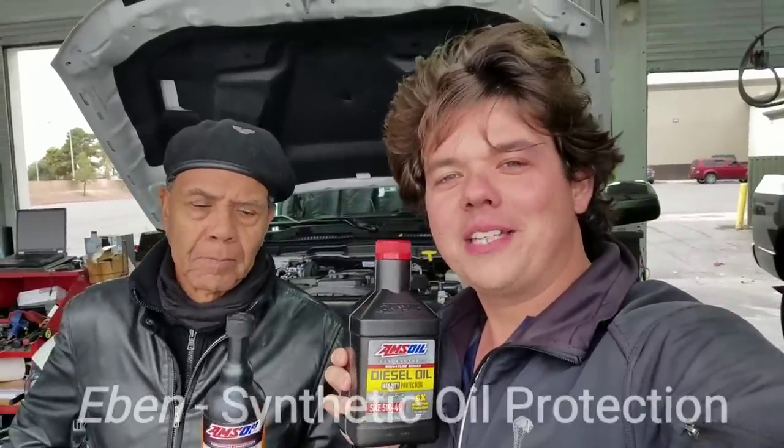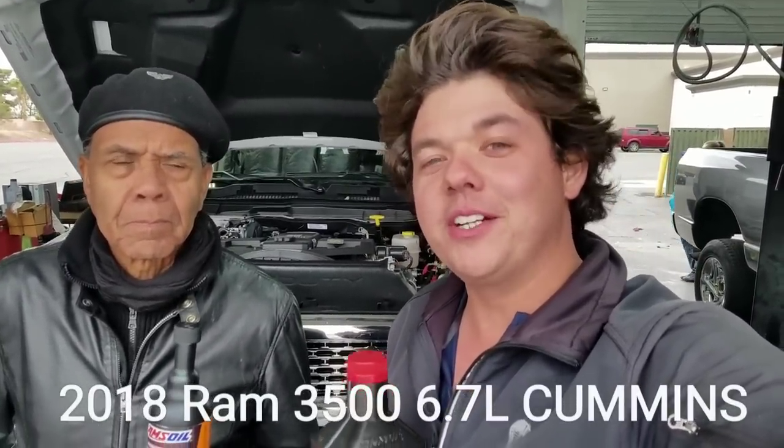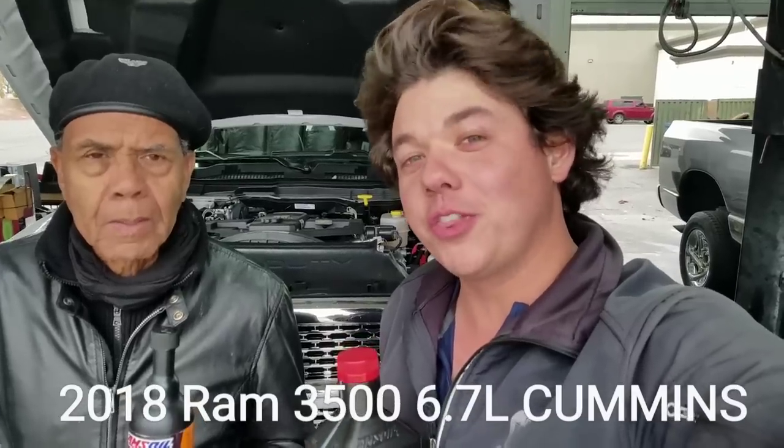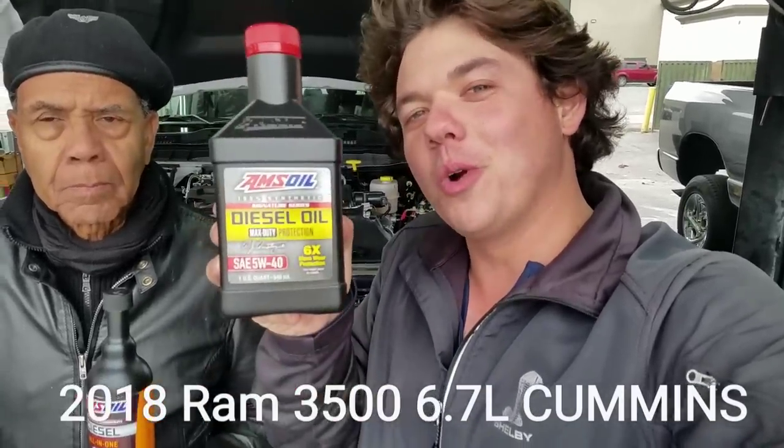Hey, how's it going guys? Welcome back to Synthetic Oil Protection. I'm your host Eben. Today on Synthetic Oil Protection, we're working on this 2018 Laramie 6.7 liter inline 6 turbo diesel. This is the 3500 heavy duty Ram and today we're doing the motor oil change.